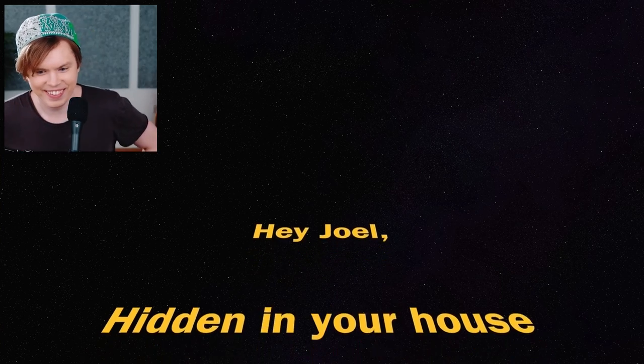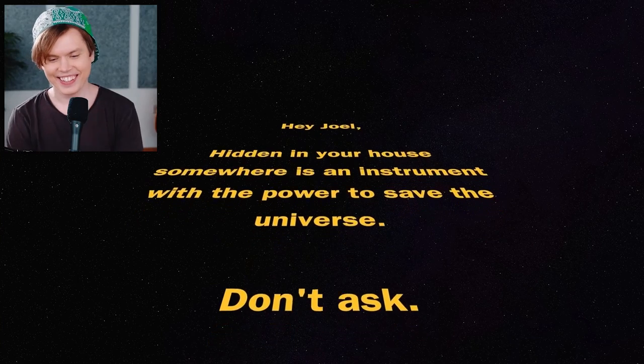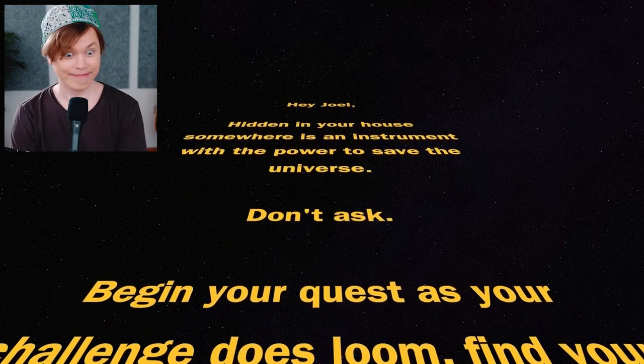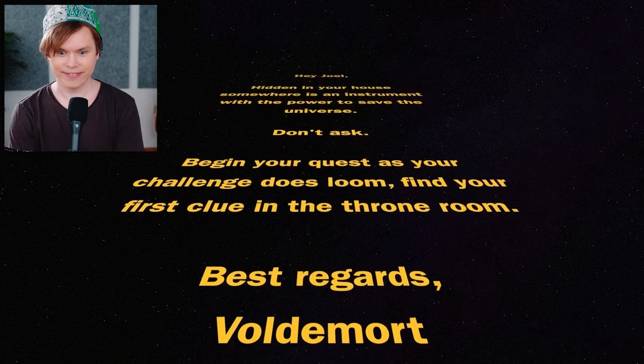Hidden in your house somewhere is an instrument with the power to save the universe. Don't ask. Begin your quest as your challenge does loom. Find your first clue in the throne room. Best regards, Voldemort.